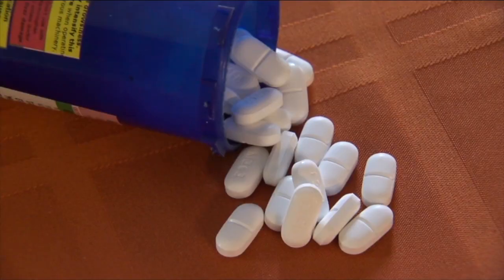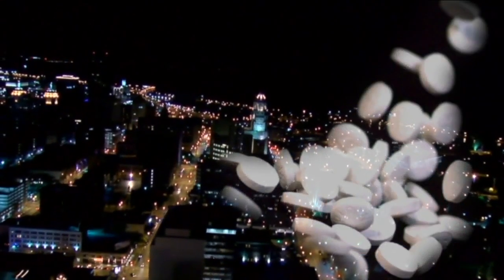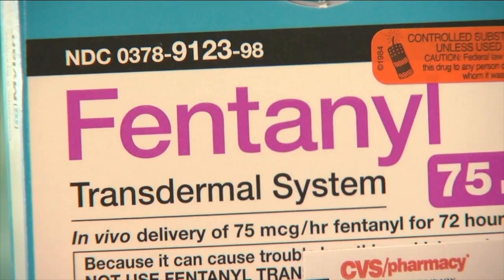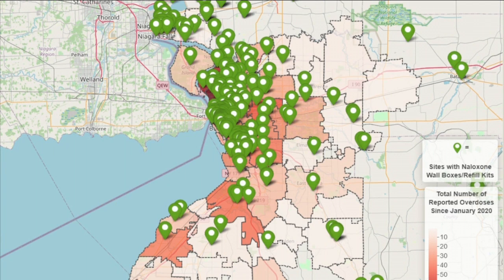Western New York is also dealing with an opioid epidemic, and it's only gotten worse over the past year. The Erie County Opioid Task Force says at least 200 people died of a drug overdose last year — that's up more than 33% from the year before, and more cases are still pending. While most cases are found within the city of Buffalo, the suburbs are seeing sharp increases as well. The county released a new interactive map showing where the opioid epidemic is hitting the hardest and where you can get free Narcan boxes and refills. That link is at WKBW.com.